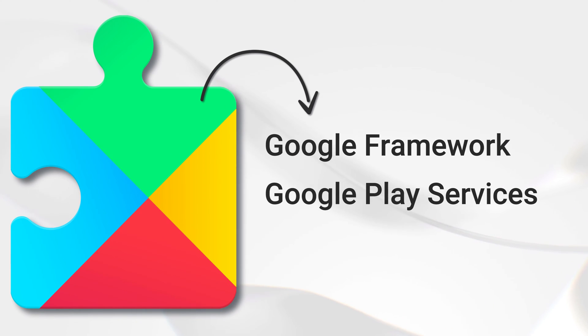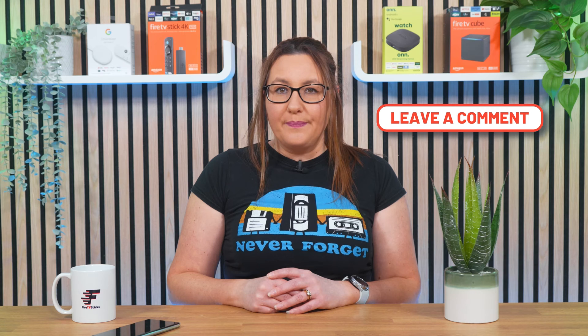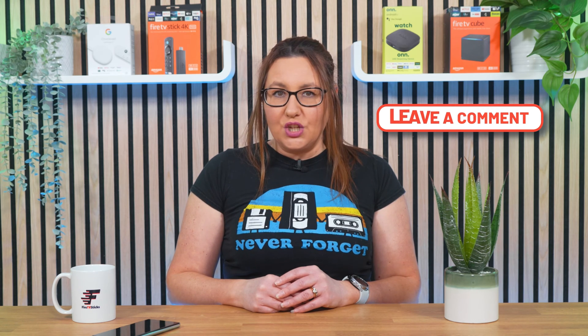Installing the Google Play Store used to be possible, but it required installing the Google Framework and Google Play Services, which consumed a lot of storage space and often resulted in breaking the device. Moreover, due to legal and licensing issues, Amazon no longer allows users to install the Google Play Store.